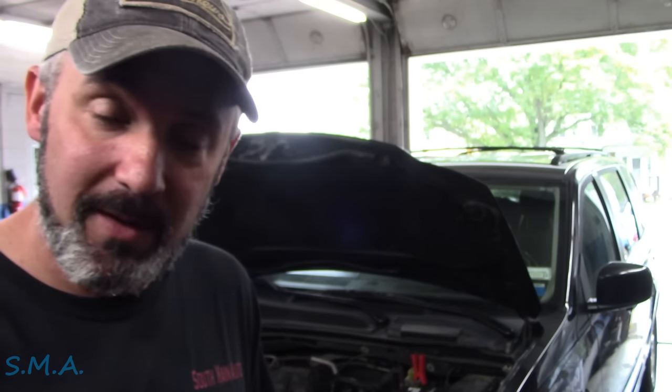A lady has been trying to get this thing to pass inspection for several months. They keep clearing the codes so she can drive it, but evidently they immediately come back on. They said they don't know what's going on, so they sent it here. We're going to take a look and see if we can help this lady out.